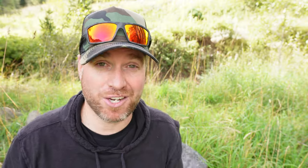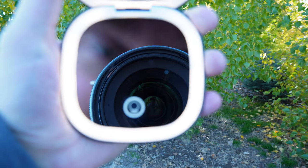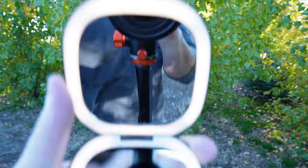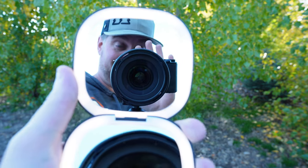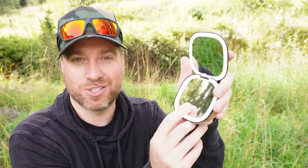Gloves — if you're going to be picking at your eye a lot, you don't want to be getting your dirty hands in your eye. And this one is a makeup mirror that actually has an LED light on it. One of the mirrors has a magnification to it, so you can actually see really close to your eye, see small details, and see if you can spot what's in your eye. It has a little light so you can see in the dark if needed.